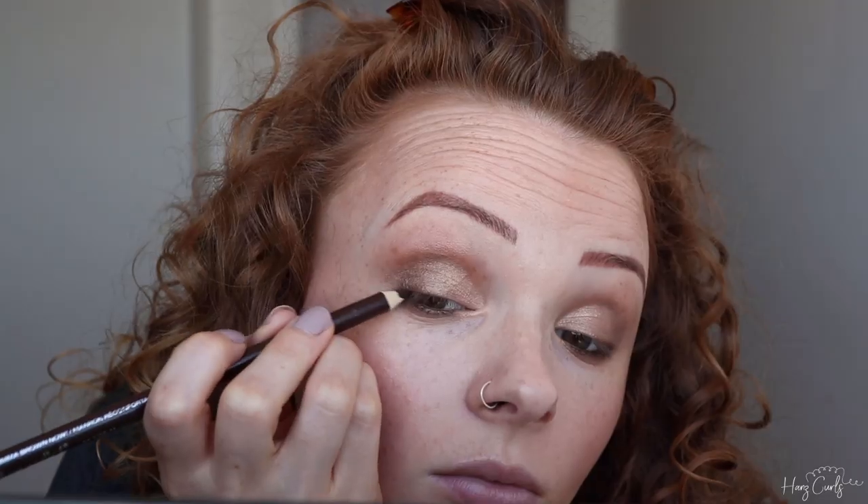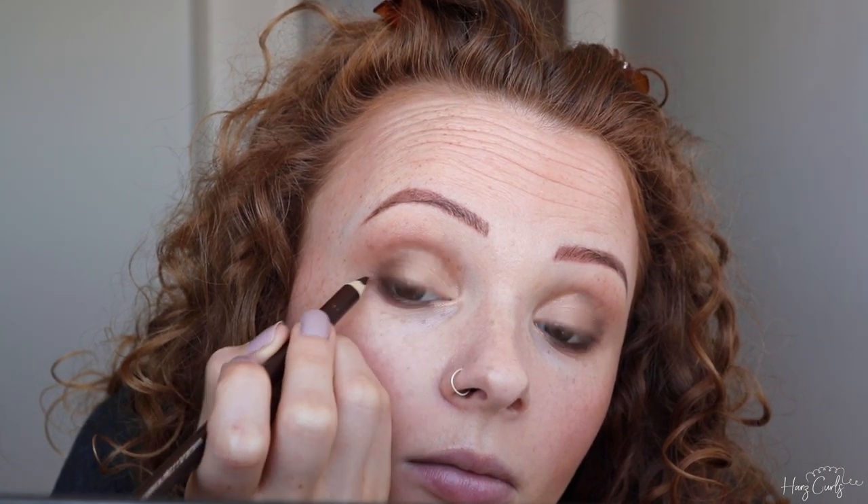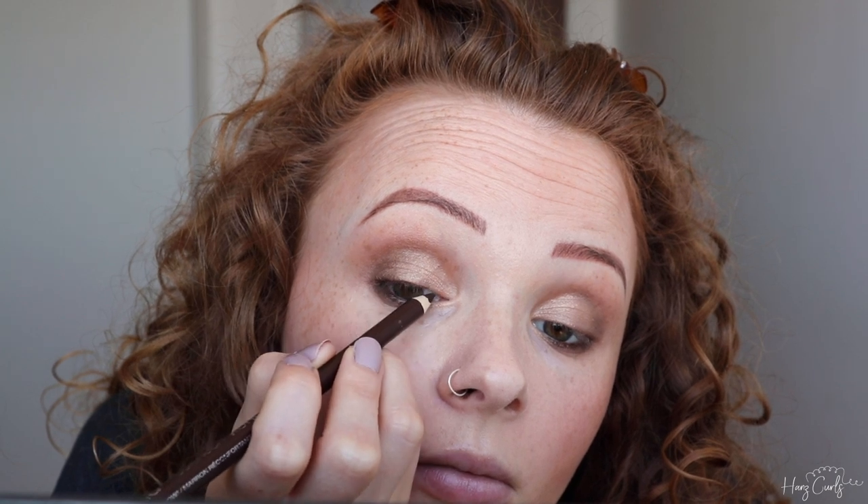I'm now going to apply the Wet n Wild Kohl Eyeliner to my lash line and waterline. This pencil is super long — longer than any eyeliner I've ever used. I like using brown kohl liner because I think it gives a more natural feel and complements my eye colour. I'm now blending the liner with the same brush I applied the under-eyeshadow with.